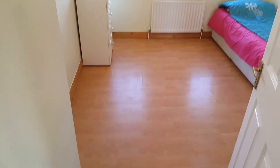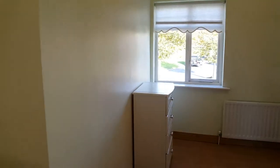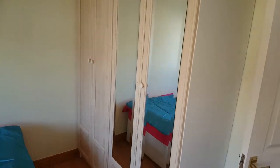And here's the room. Lots of space, single bed and tons of storage.